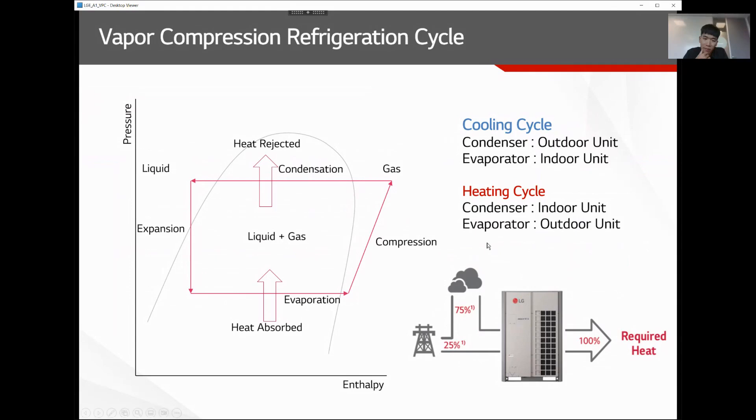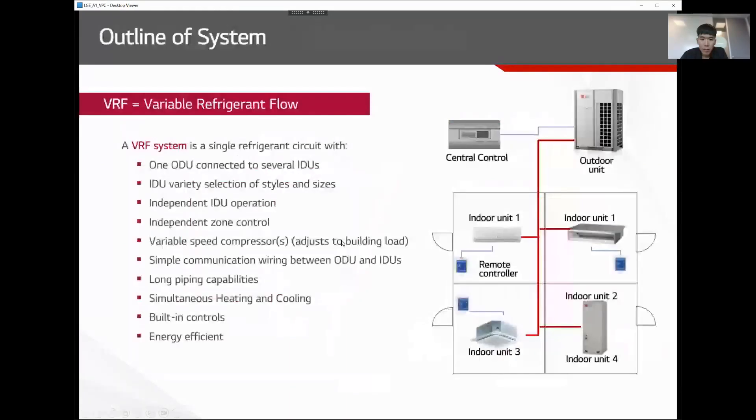VRF is a very simple system. It consists of outdoor units, indoor units connected by a communication line and refrigerant piping. You don't need pumps or strainers on the refrigerant piping line. You can add central controllers or wire controllers depending on your application, but the system itself is very simple to operate compared to other conventional HVAC systems.